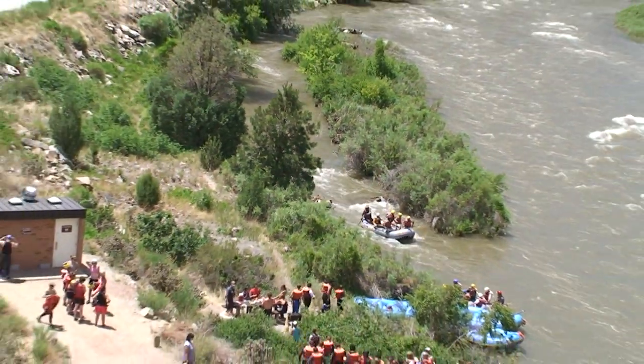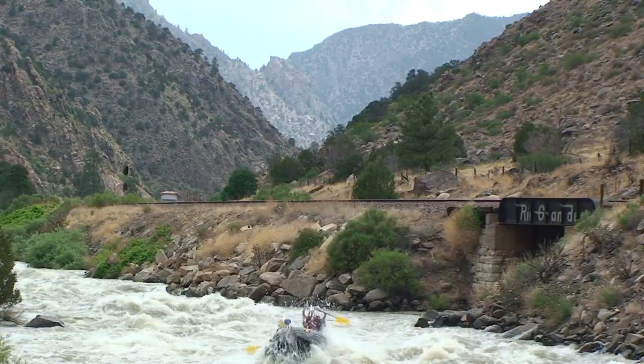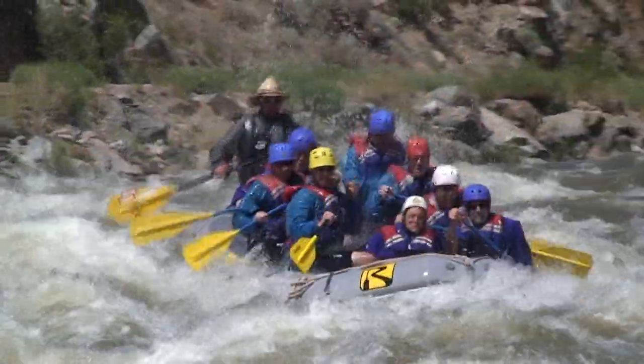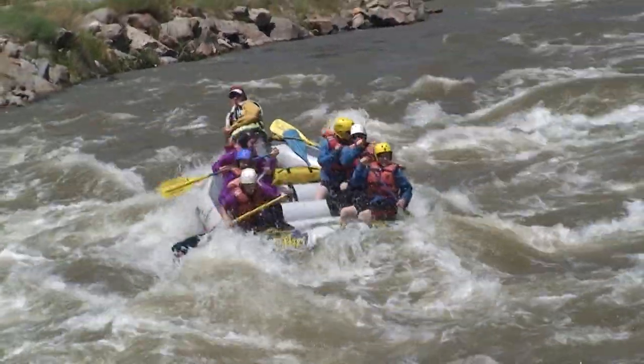A riverside lunch is included with all of our full-day trips. Click on our Royal Gorge Rafting Center icon to learn more about River Runner's convenient location at the entrance to the Royal Gorge Bridge and Park.